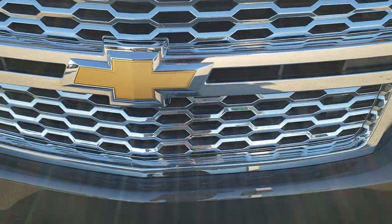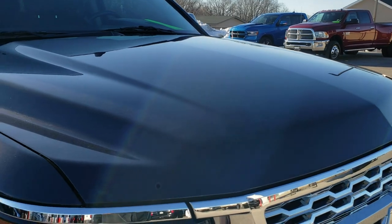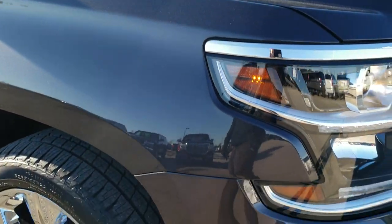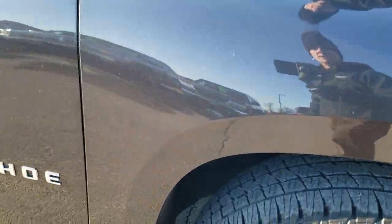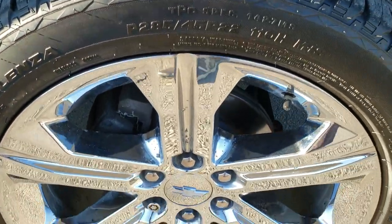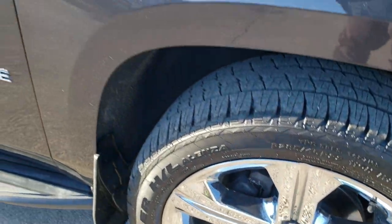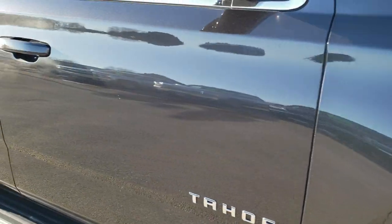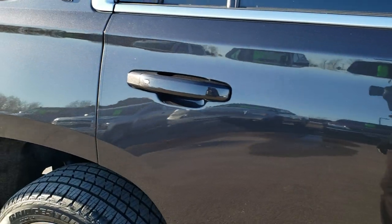You get the chrome trimmed grill. The hood is in excellent condition — didn't see any dents or dings on that. And the passenger side fender is in excellent shape as well. Passenger side rim, no scuffs or scrapes on there. As you go down this side of the Tahoe you can see just how clean the body is, how reflective and mirror-like that paint is.